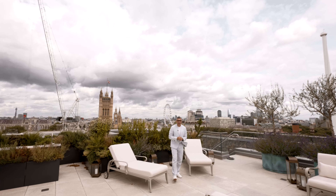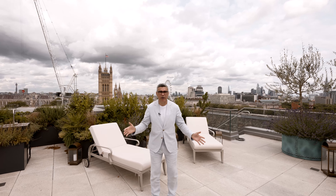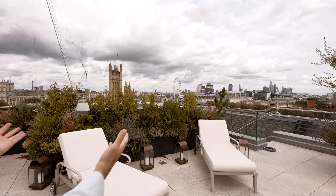With no further ado, the cherry on top: a massive 1,100 square foot roof terrace with vistas to iconic landmarks, including the Palace of Westminster, the Big Ben, and my personal favorite, the London Eye.